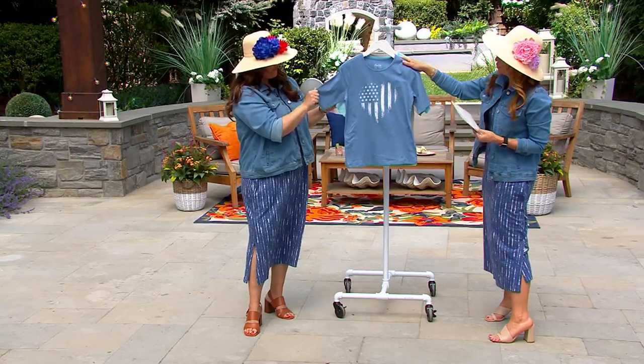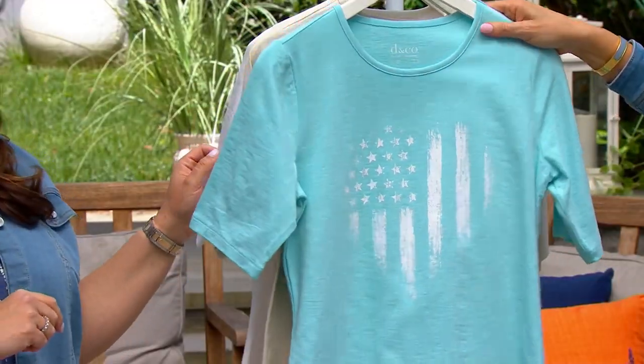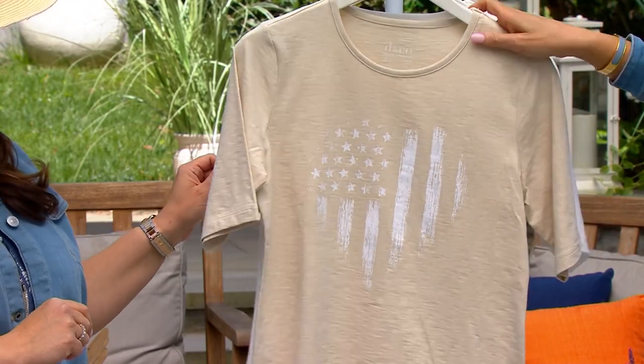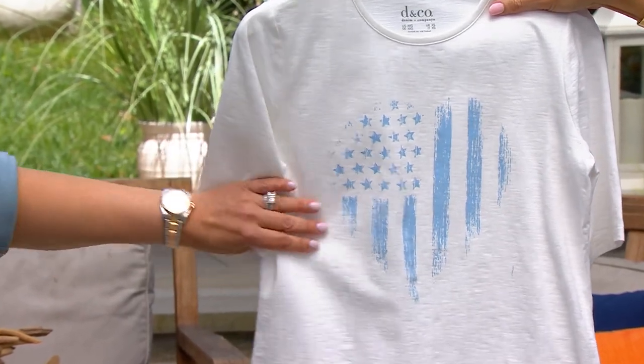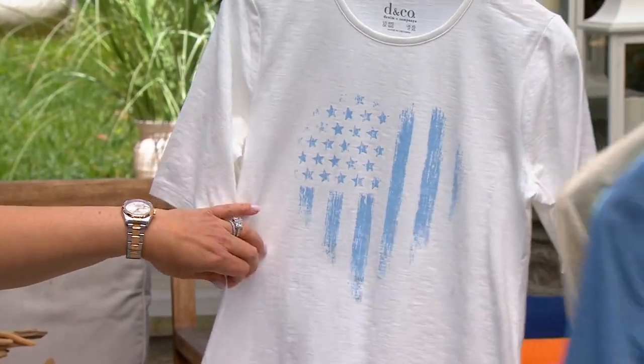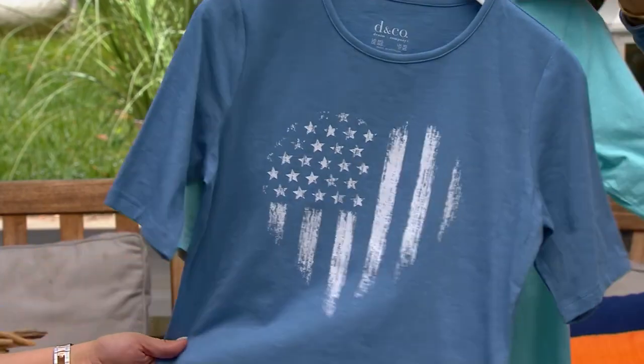Medium denim blue, light aqua. Then we have it in new stone, and the white. So we reverse to the blueprint on the white. Alright, keeping with the theme. I love this. It's a great theme.